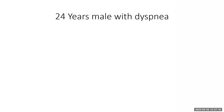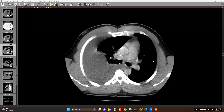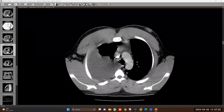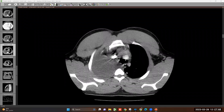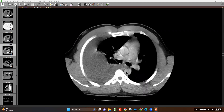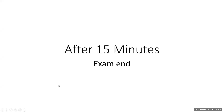Hi. This is a 24-year-old male with dyspnea. You will now have the scroll to scroll the image and see. You can scroll down. This is axial cuts of CT post-contrast of a patient complaining of dyspnea. I can see... Okay, thank you. The exam ends.